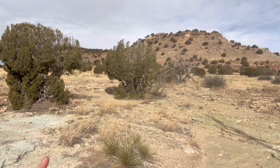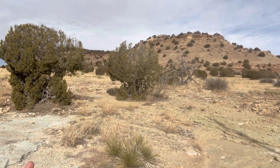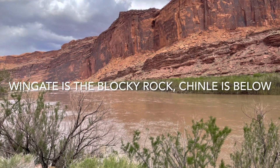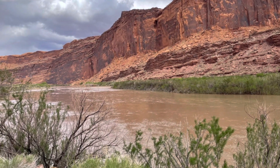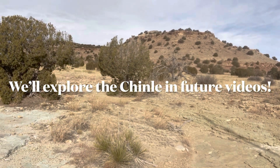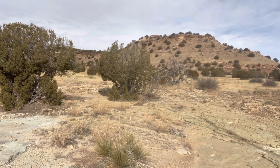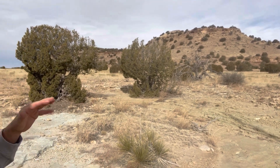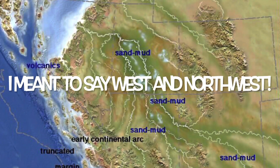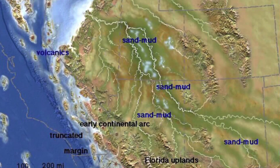The Dockum is equivalent to the Chinle Formation. If you've been around Moab, you've seen those beautiful exposures of the Chinle. The Chinle is one of those units that's all over the place — it's in New Mexico, Wyoming, Colorado — just very ubiquitous. One of those big fan-like distributed systems that was flowing generally to the east-northeast from the Uncompahgre Uplift and from the Mogollon Highlands to the southwest of here.